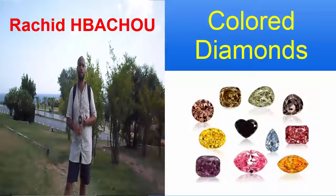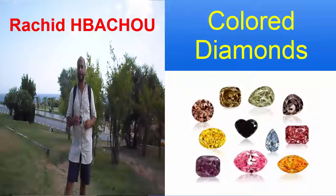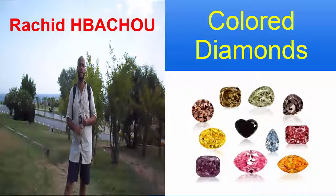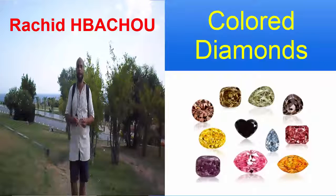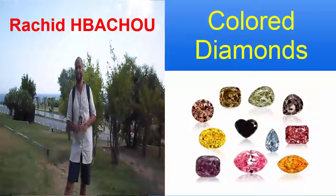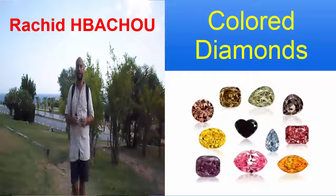When viewed in the face-up position, brown and yellow are the most common colors in natural colored diamonds. Diamonds with natural pink, blue, orange, green, red, and violet colors are extremely rare. Out of 100,000 diamonds, only a few will have one of these extremely rare colors.